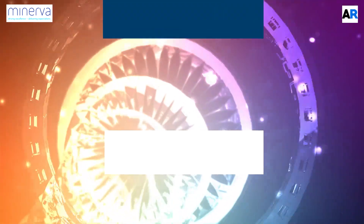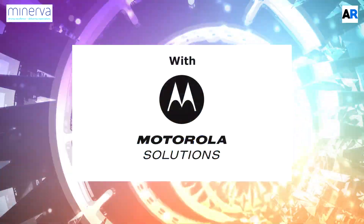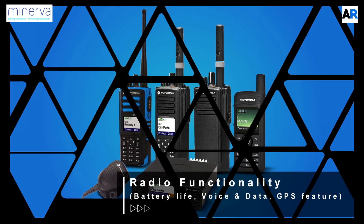Hi, I'm James. This is Simone. Welcome to Minerva Tech Talk. We've been a master distributor of Motorola Solutions since 2009, and what we want to talk to you about today is some of the questions that we get asked on a day-to-day basis.